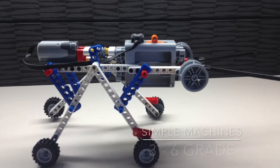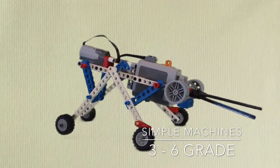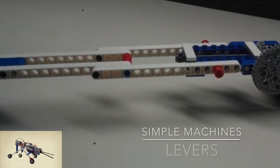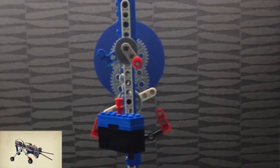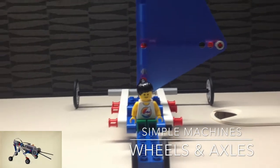Simple Machines, 3rd through 6th Grade. Enable students to investigate and understand the operation of simple and compound machines found in everyday life. Some of the key learning areas are engineering, design process, reflecting, and critical thinking.